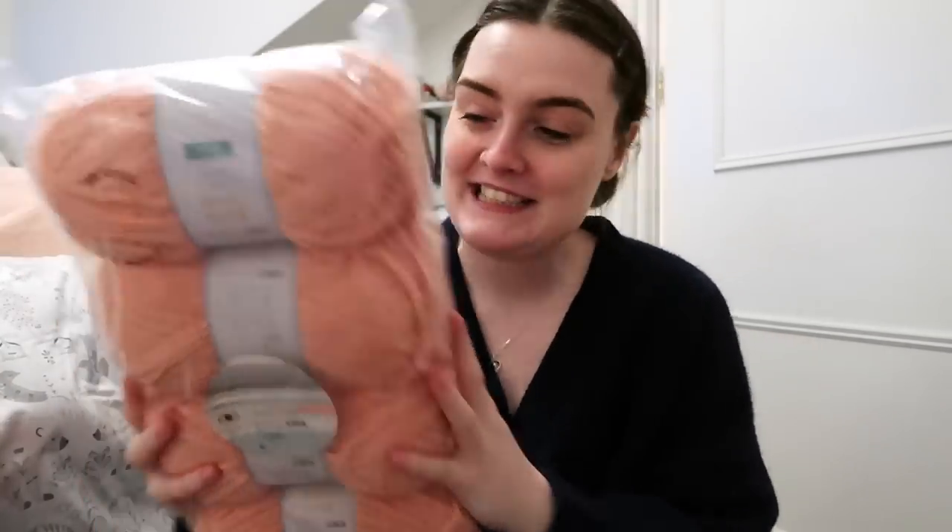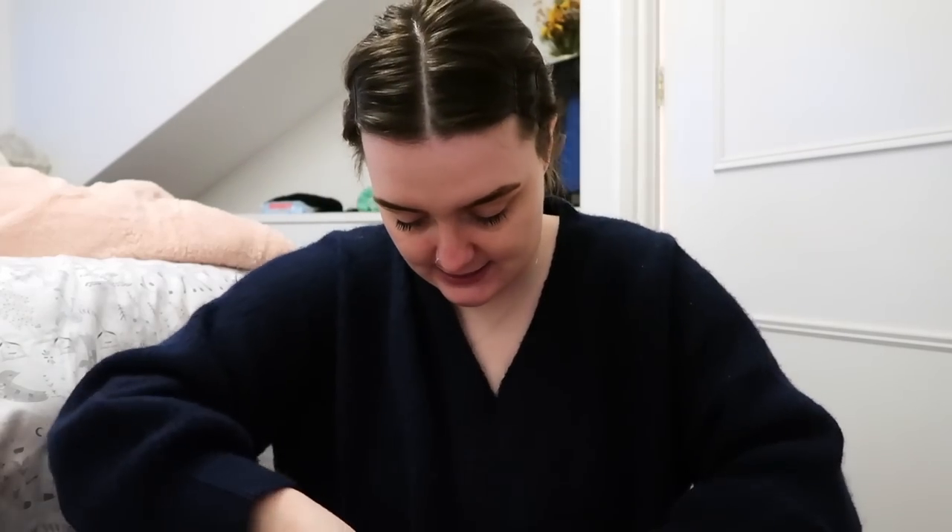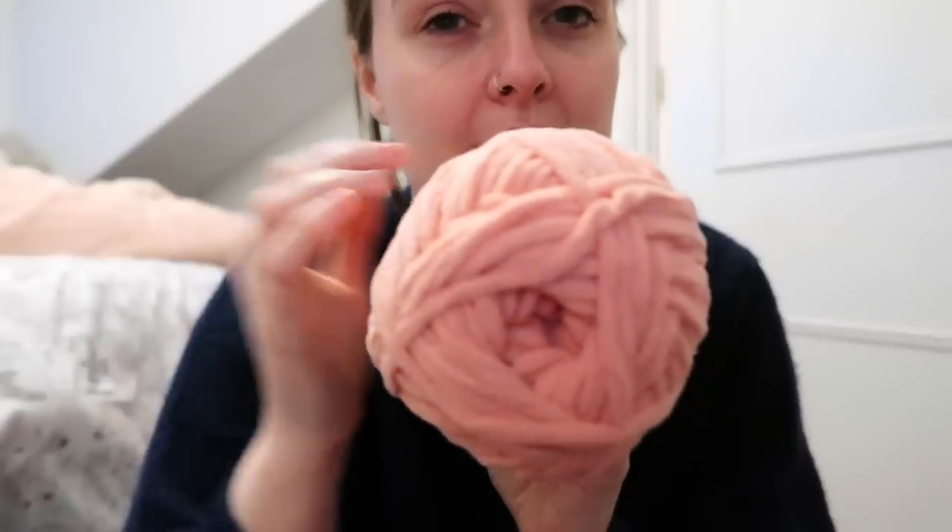And last but not least, we have rose pink. This is a very... I don't know how to describe it. A coral maybe?